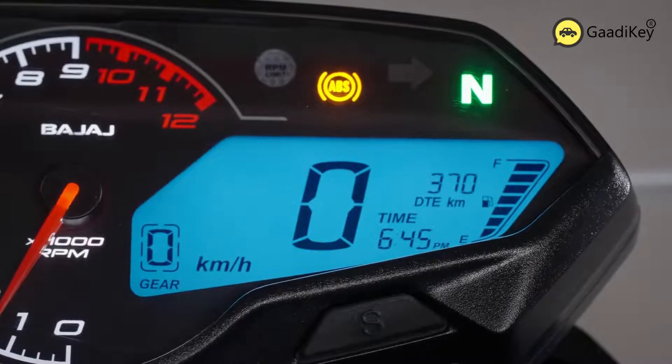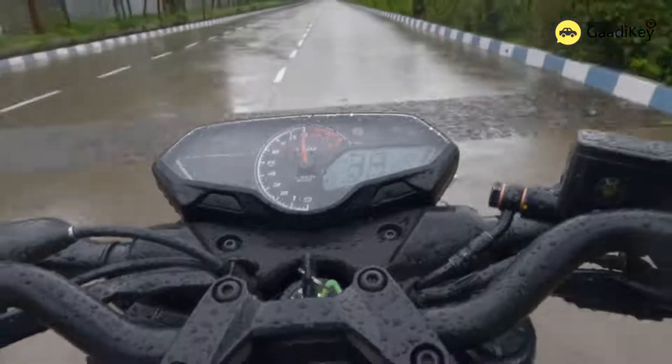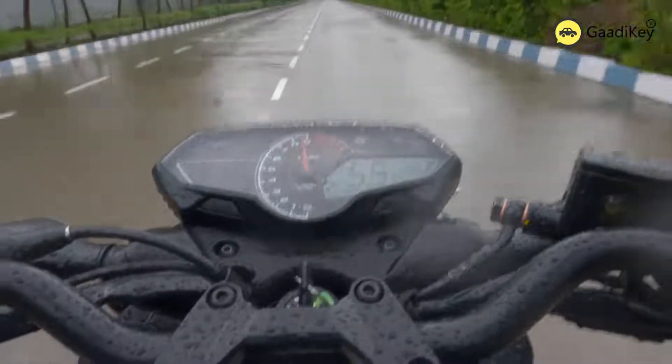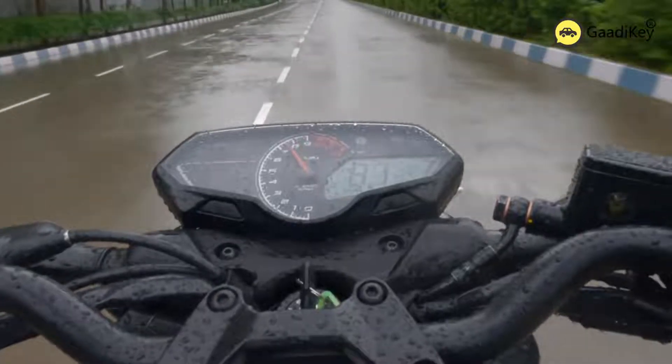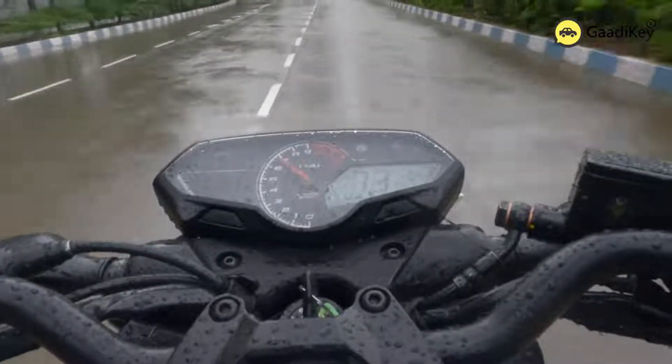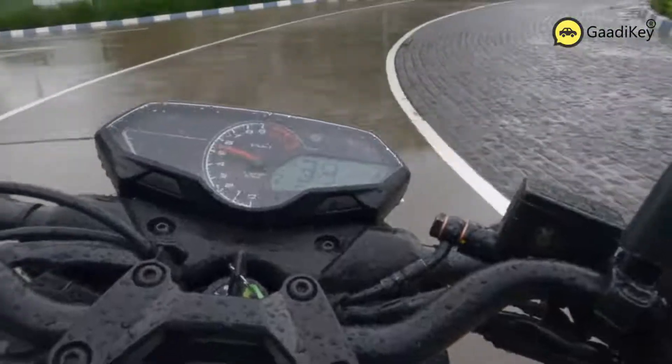It would have been great if the Pulsar N160 featured a negative LED display for greater clarity. Unlike its competitors like TVS and Yamaha, Bajaj Auto does not offer any Bluetooth-based connectivity app, probably to keep the overall product price low.